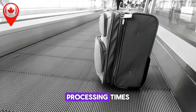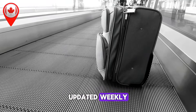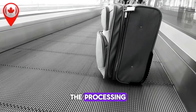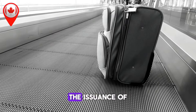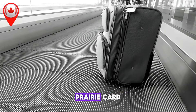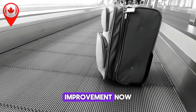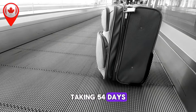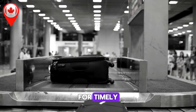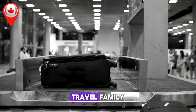Permanent Resident Card Processing Times — Updated Weekly. For new permanent residents or those renewing their PR cards, the processing times provide some stability. The issuance of new PR cards remains consistent at 25 days, while PR card renewals have seen a slight improvement, now taking 54 days — 5 days faster than last month. These updates underscore the need for timely applications, especially for those planning international travel.